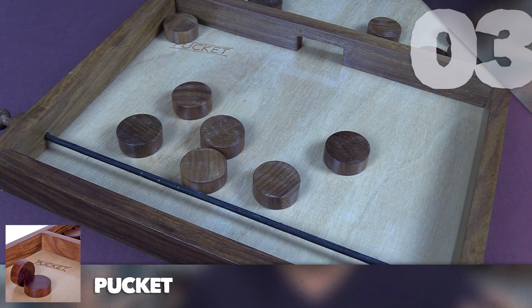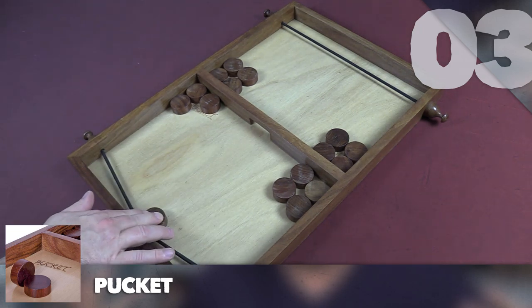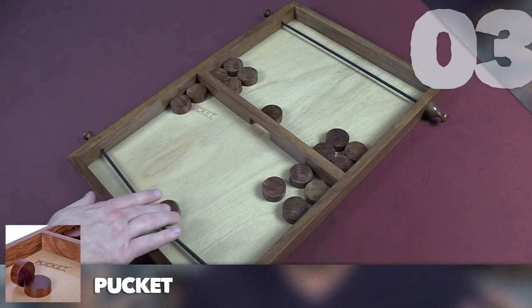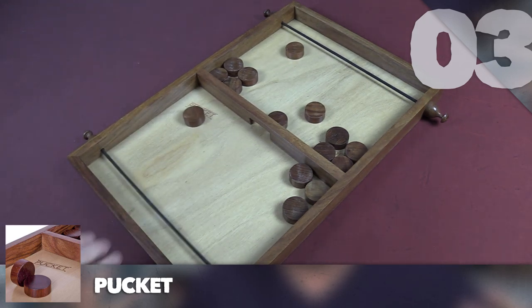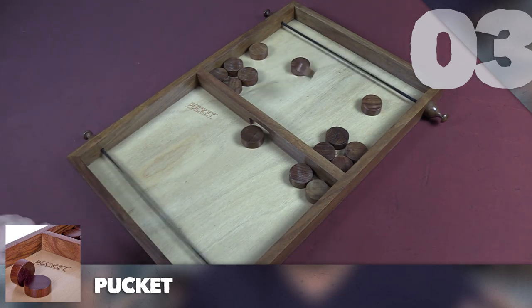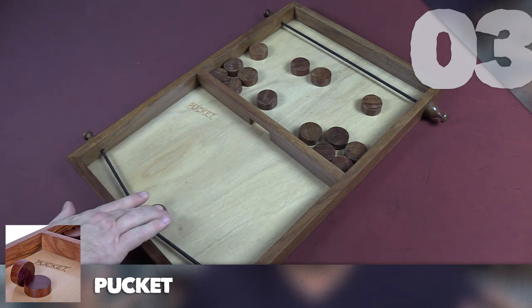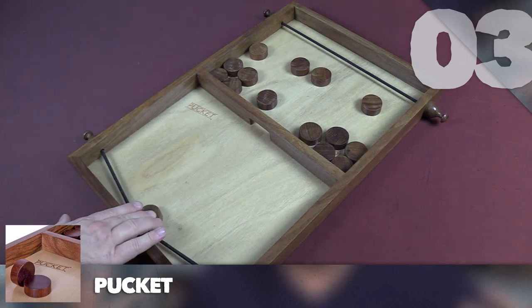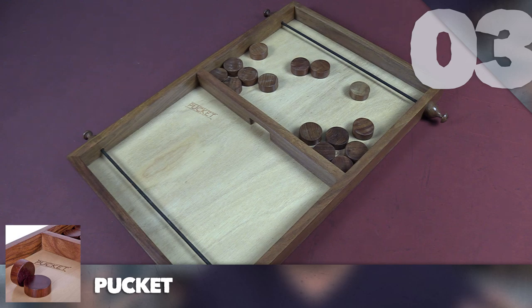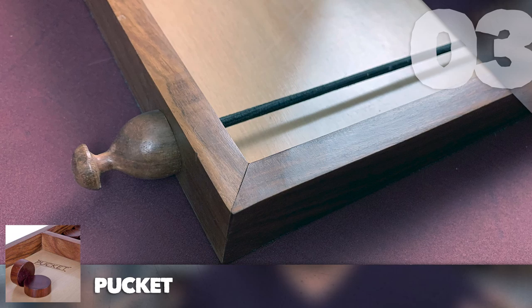The frantic simultaneous nature is what makes Pucket great. When you see a bunch of pucks on your side you start speeding up, and when you speed up under stress you can't shoot straight — things fly wild. If you keep your cool you can win, but the game forces you not to. This is a party game like no other — everybody's laughing and going wild. It really needs two people to demonstrate how frantic it actually gets.